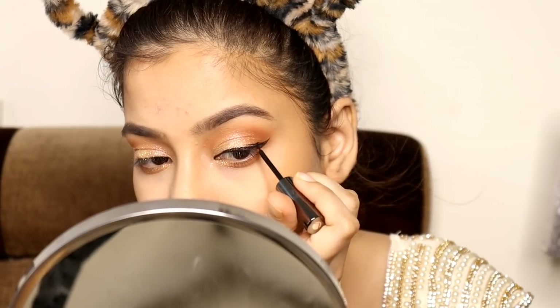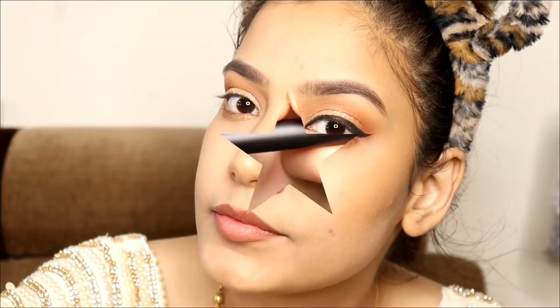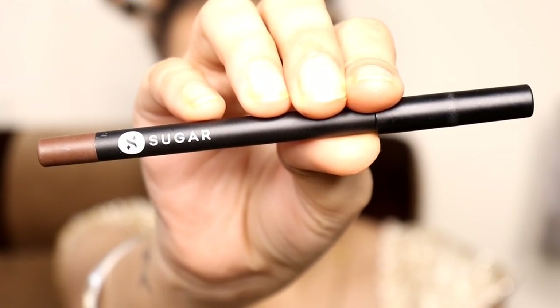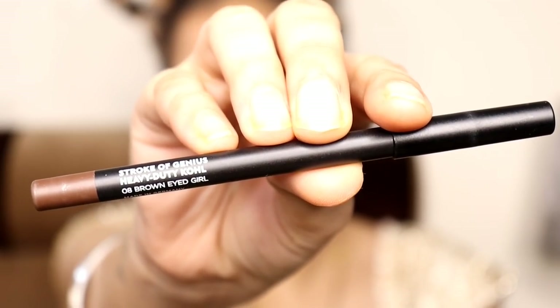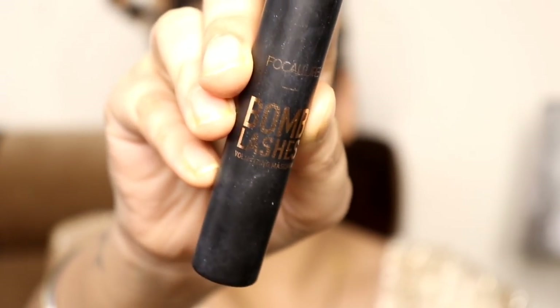I am just drawing a good wing, and it is very difficult to match both sides, but somehow I managed. Next, I am going to use Sugar Stroke of Genius Heavy Duty Kohl in the shade 8 Brown Eyed Girl. I wanted to balance out my eye look because it has a nice wing and nothing else — so I applied brown.